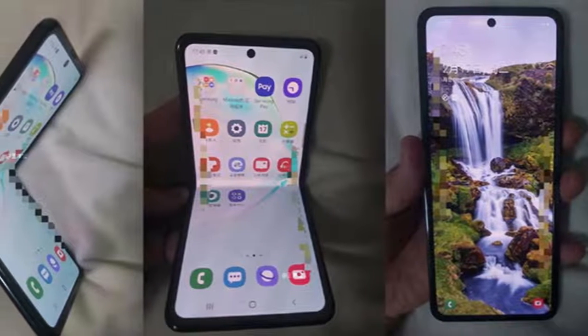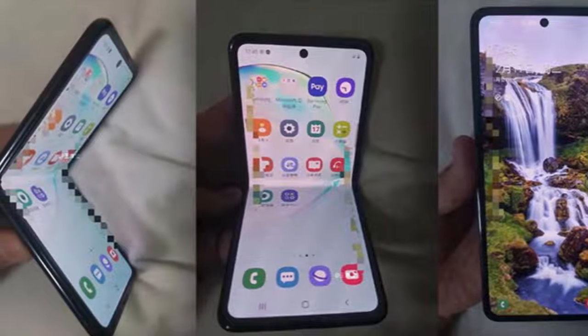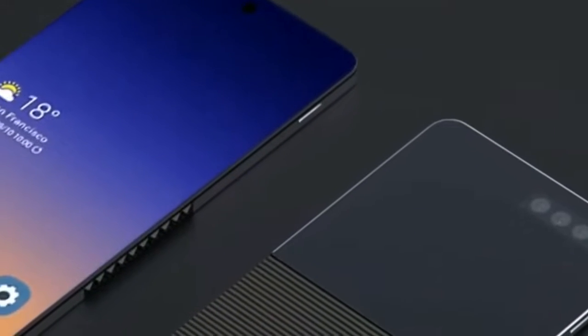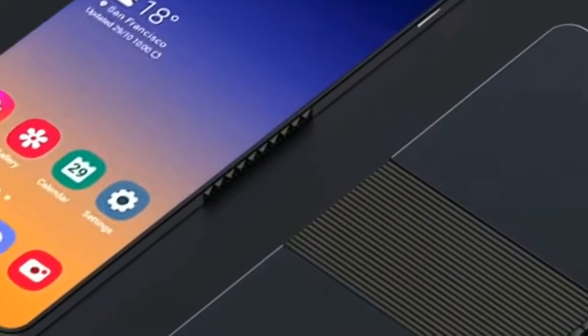Earlier this month we saw images of a foldable device with a clamshell design rumored to be Samsung's next foldable phone. Now, to add a little more spice to this speculation, we ask: could this device also be using glass instead of plastic for its screen?